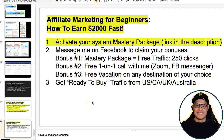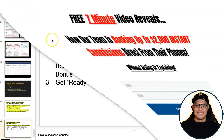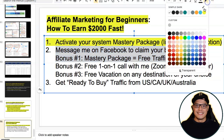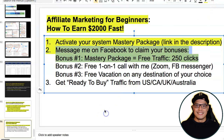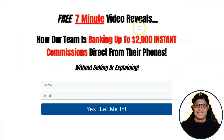The most common question is step number two — how do you get traffic to your link? Your only job as an affiliate is to get as many people to this page as possible. I'm going to give you a couple of bonuses. Bonus number one: message me on Facebook to claim your bonuses, and if you upgrade to the Mastery Package I will give you 250 clicks.